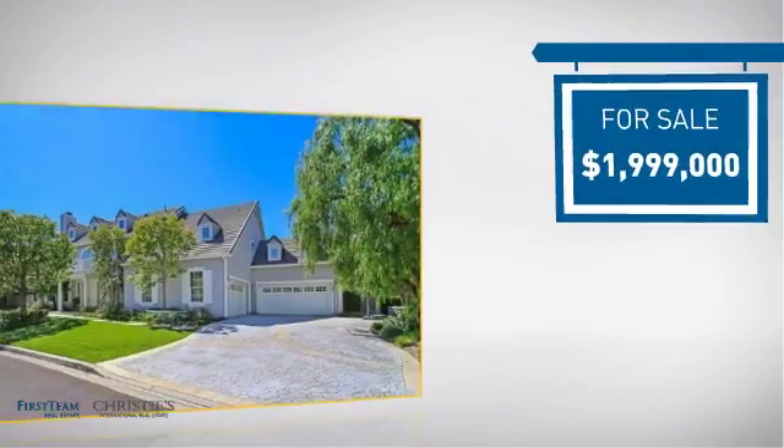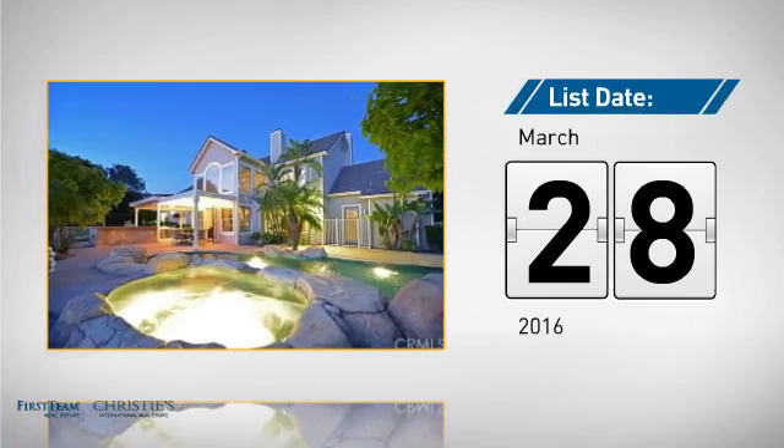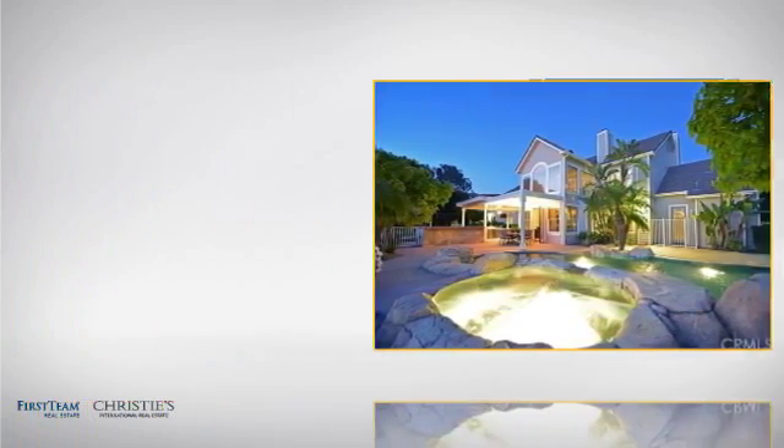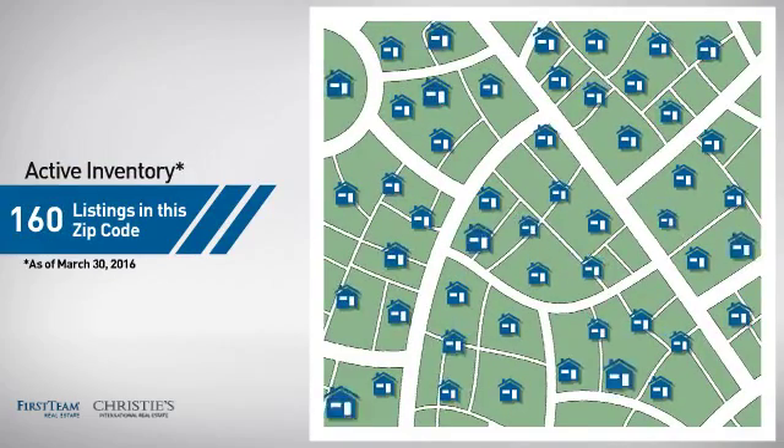Currently listed at just under $2 million, it just went on the market this month. Wondering how it stacks up against the competition? There are now 160 homes on the market within this zip code.